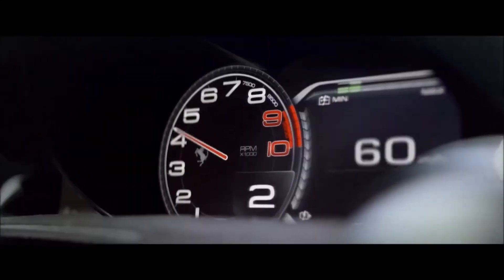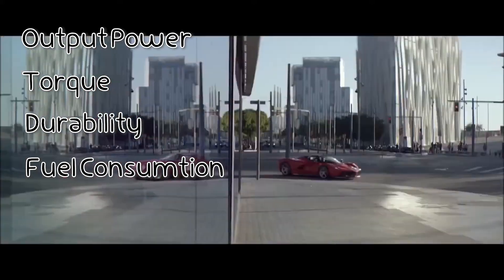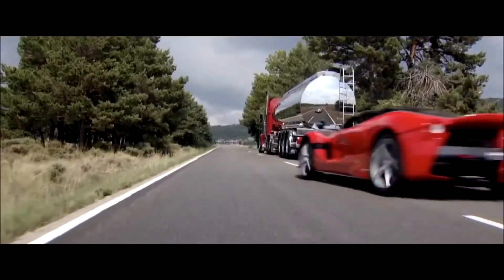The key factors in engine design that impact performance are: output power, torque, durability and wear, fuel consumption, weight, and size. All these factors are optimized through engineering, and we're going to break down exactly how each one affects torque and engine power.